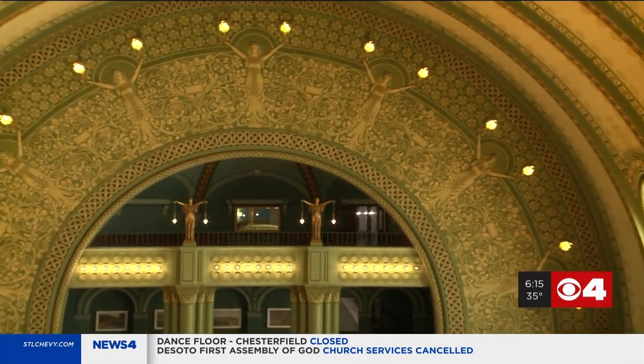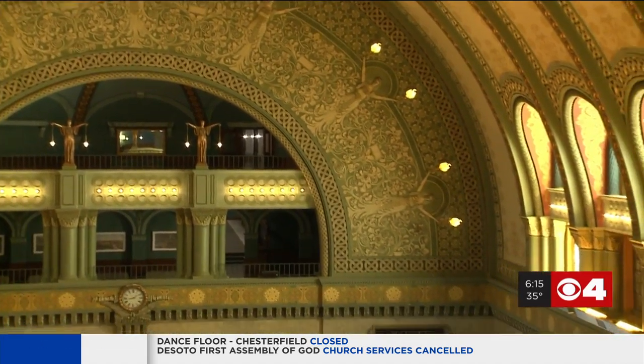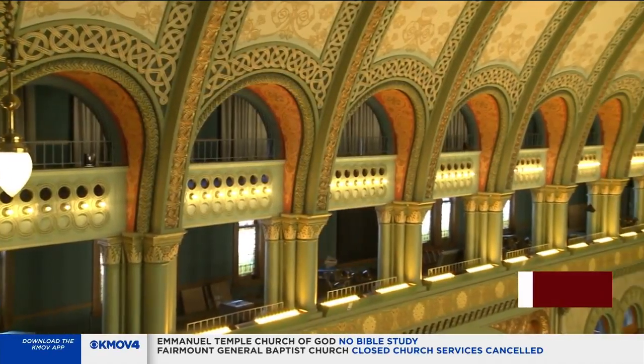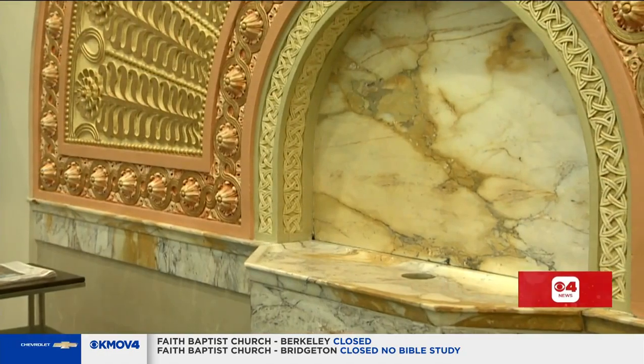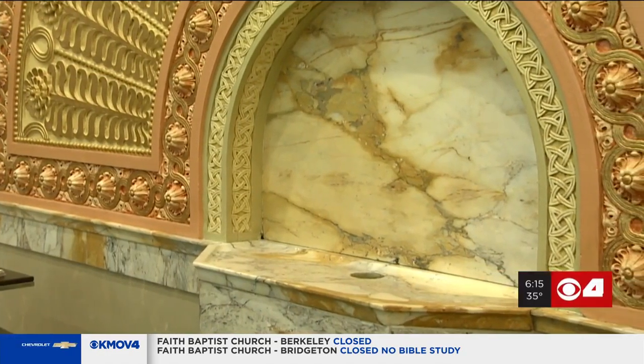Apparently the designer had a thing for sevens. In the grand hall you'll see the seven ladies as well as the seven arches. When you were at Union Station, arches meant two or three things: one, that's a doorway; two, it's a fireplace; or three, it's a water fountain. Our water fountain in the market area is the original — it dates back to 1894.